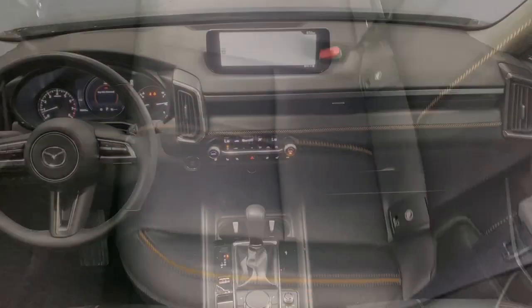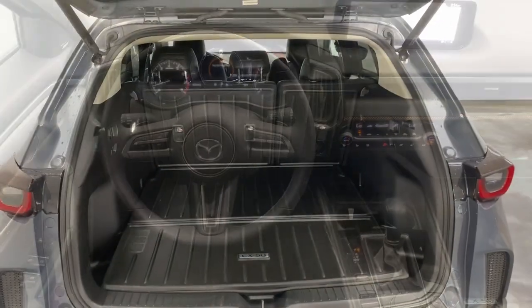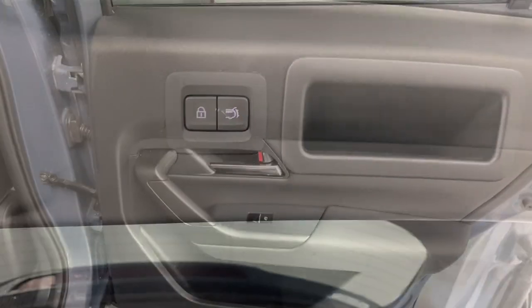Get both the utility and driving joy you crave in this remarkable CX-50. Our team will give you an outstanding road test experience. Stop in today.